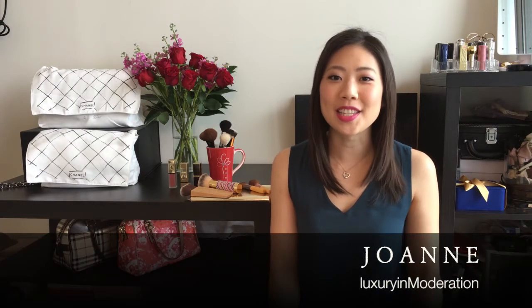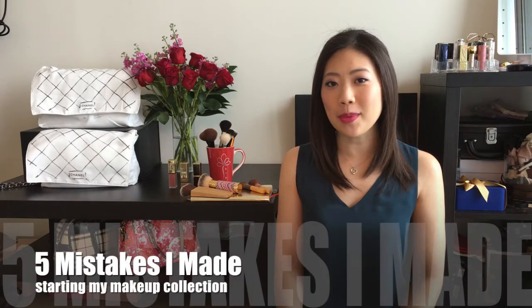Hi, welcome to my channel. My name is Joanne and this is Luxury in Moderation, where we appreciate the finer things in life without going overboard. Today, I'm talking about the 5 mistakes I made while starting my makeup collection. I started collecting makeup about 10 years ago, when YouTube makeup gurus were just getting started. I definitely learned a lot, but also made a few mistakes. Hopefully by sharing the mistakes I made, you can avoid these same mistakes and start your makeup collection on a better foot.